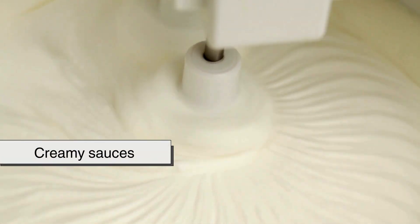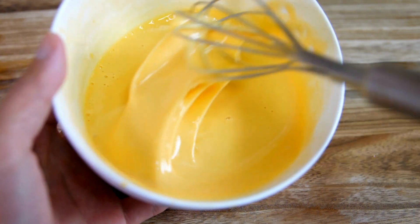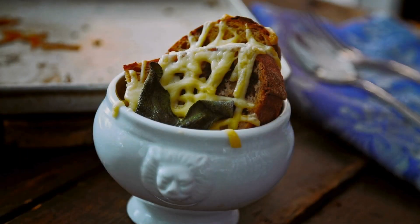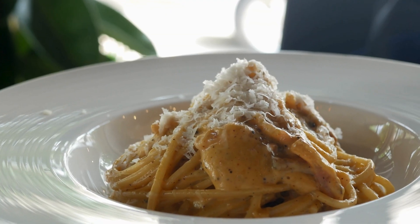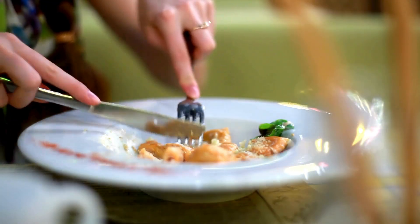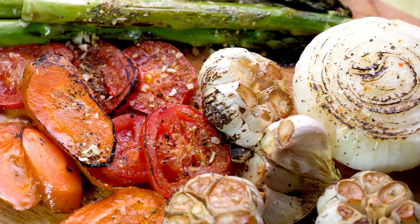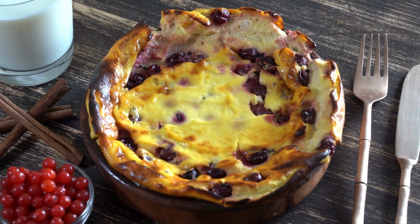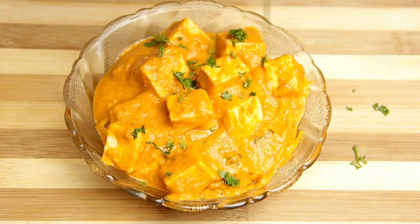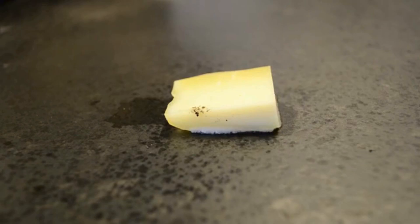For creamy sauces, cheeses like Gruyere, Swiss, and Emmental melt smoothly and add a rich, nutty flavor, making them ideal for cheese fondue, soups, and French onion soup. While Parmesan, Asiago, and Romano don't melt well, they are fantastic for adding a crispy, savory crust to dishes like pasta, roasted vegetables, or baked casseroles. Finally, cheeses like Halloumi, Feta, and Paneer don't melt at all but are perfect for grilling or frying, holding their shape even under heat.